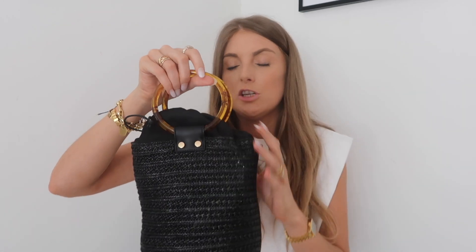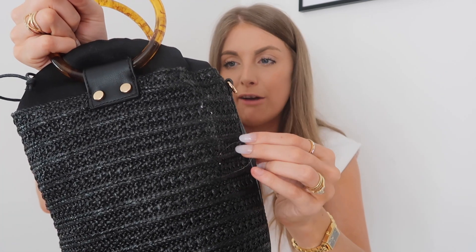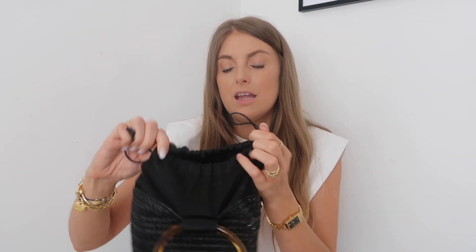The final bag is this really cute one — a similar kind of vibe and another designer dupe. It's really similar to the Simon Miller one. It's got these resin, almost tortoiseshell handles, and then a straw raffia kind of material. I really like all the gold detailing, and it's got this drawstring top in a fabric to protect your belongings. As you can see from the gold details on the side, it has got a crossbody strap too, so lots of options there.